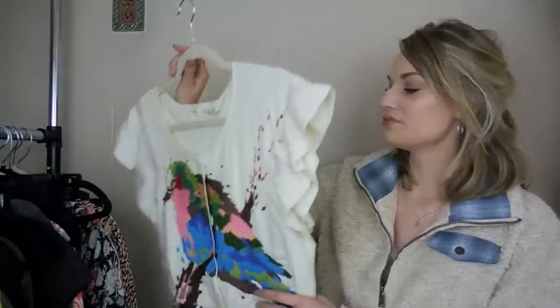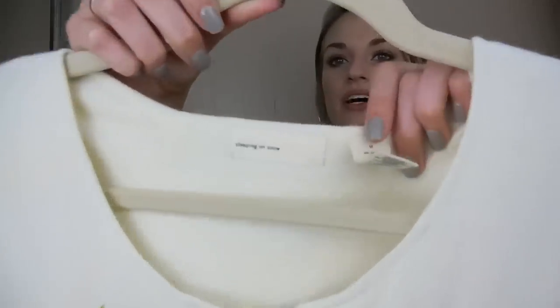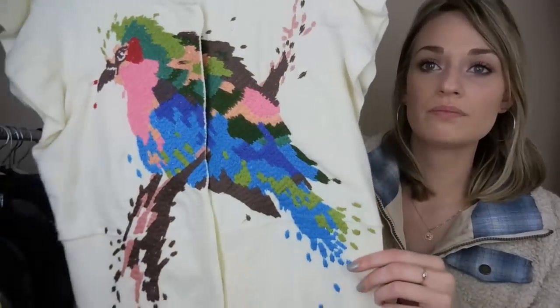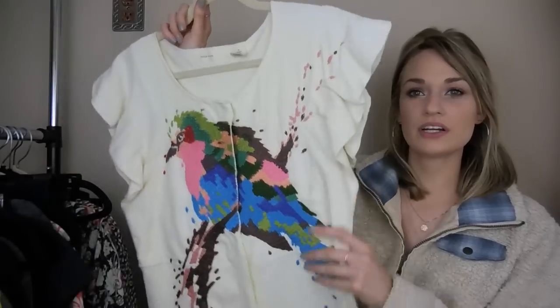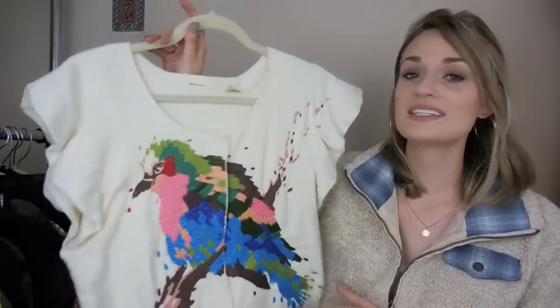Now moving on into clothing. First off, we have this cardigan from Anthropologie — it's from Sleeping on Snow. I just thought this was so pretty with this really big embroidered bird on the front and these feminine flutter sleeves. Just a really, really pretty piece. This is a size medium.